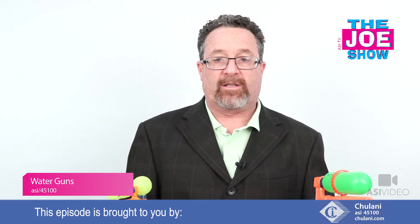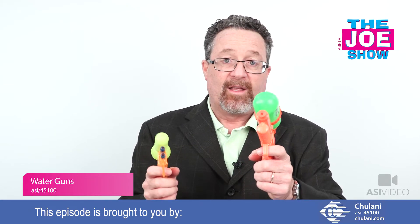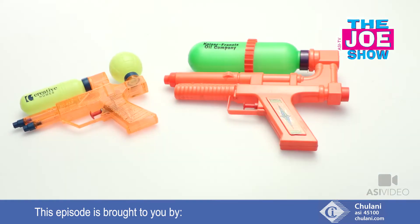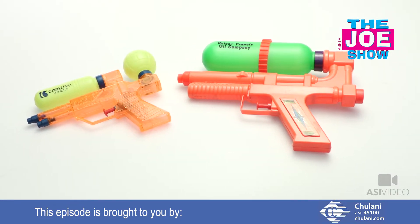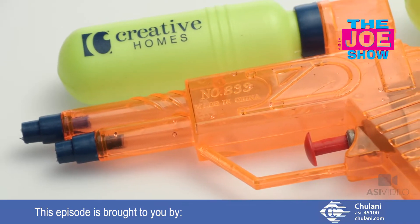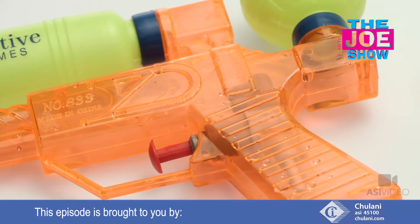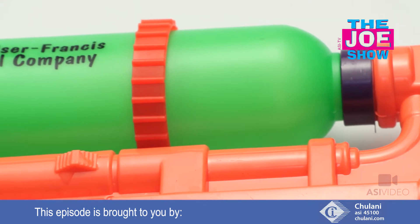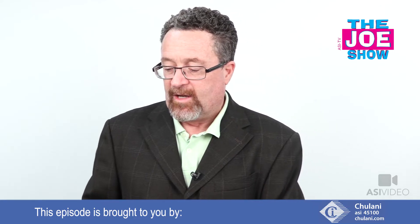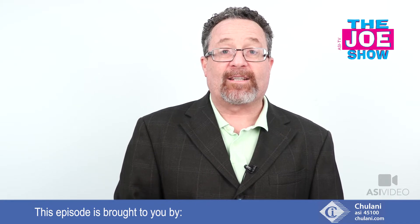Also from Chulani, we have two different sizes of water guns. I'm not shooting Kyle because he's right behind the camera and I don't want to hit it. We've got the larger size and the smaller size. They bring a sense of fun and nostalgia — remember when we were little kids and had water gun fights? They're great for end-of-summer promotions, summer camps, and work summer picnics. Kids can have water fights and have a reminder of camp. We have two different sizes to fill a void of needing some fun.